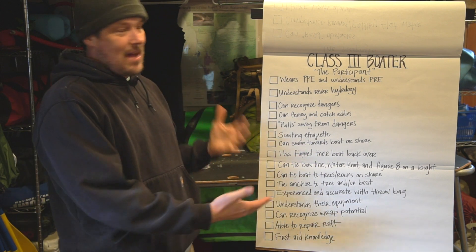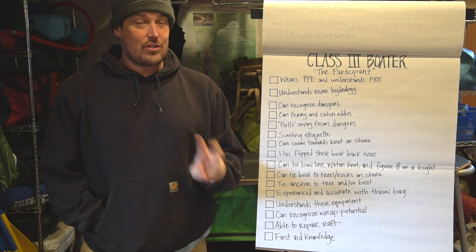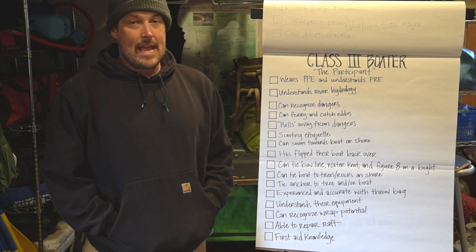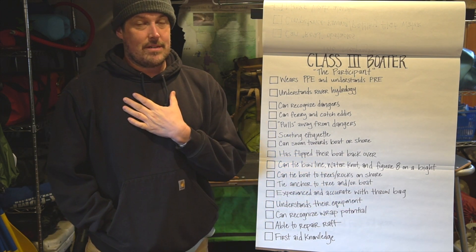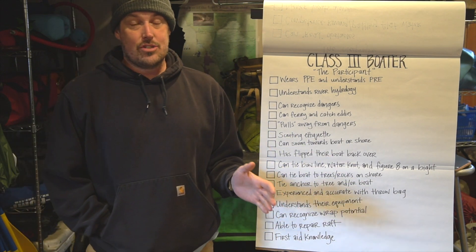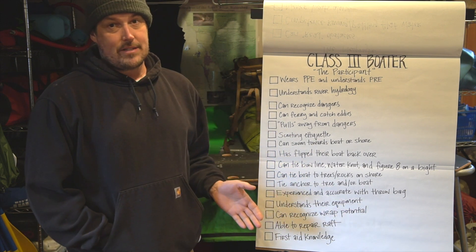Today I'm excited to share with you my class three boater checklist. I had these checklists — last week was the class two boater checklist, which I'll put a link up to somewhere here. These are just things that I've done for classes and training. I believe it's pretty comprehensive, but there could be more and I could be wrong. This is just my best attempt at laying out things that I think are important for class three boaters.